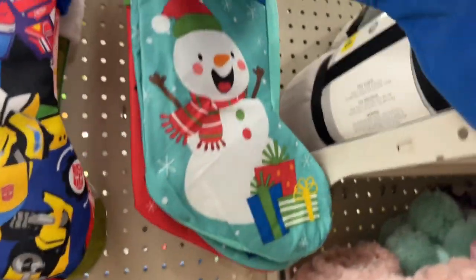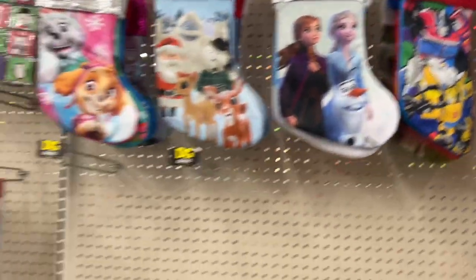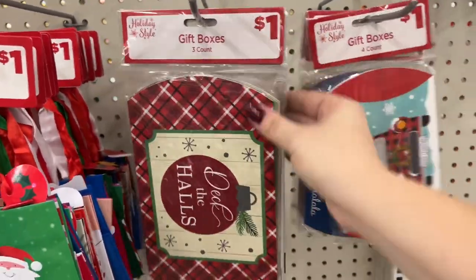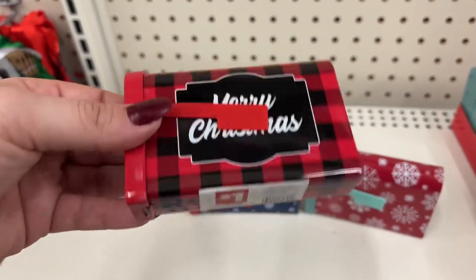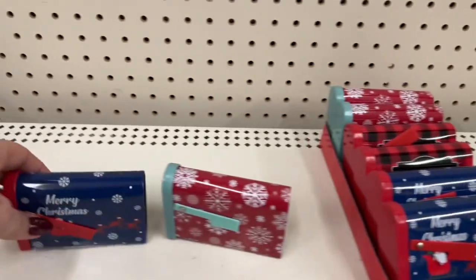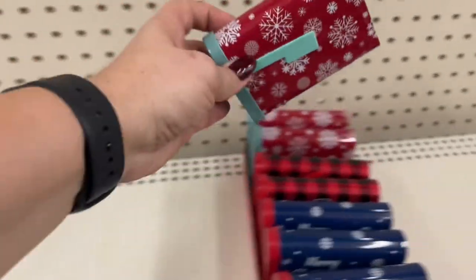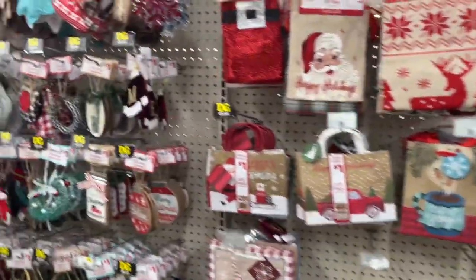They have the snowman stocking — these make great gifts. Save your quarter, get these, stuff them and give them out — make it affordable. I want to give everyone something but you got to do what your pocket can afford. They also have these cute little Merry Christmas boxes you can put gift cards in — look at that, one dollar! I'm going to put them back so I could take a picture and show you guys nicely. Those are a great deal. That is what I'm seeing in this section — let's go to the other section and finish showing you what's new.